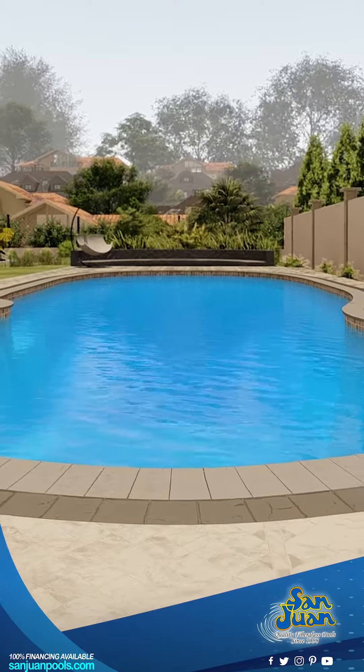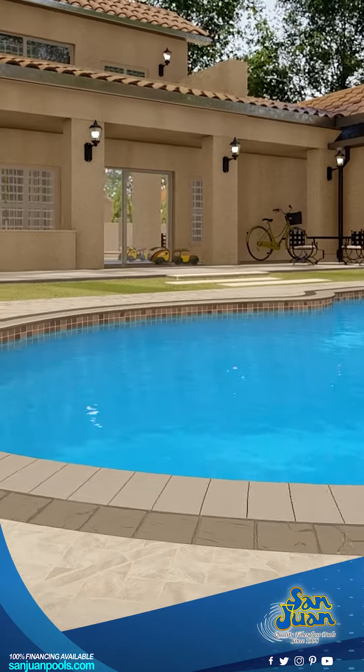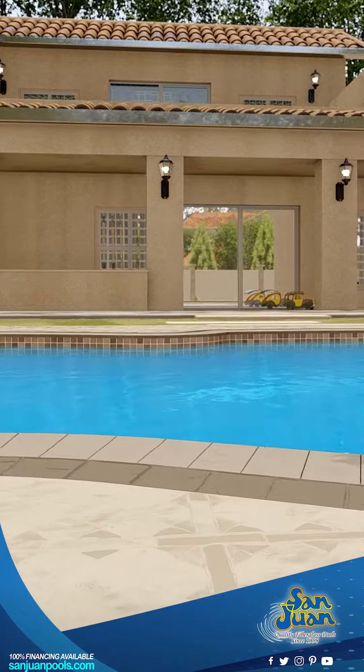We're super excited to introduce you to one of our most enchanting fiberglass swimming pools, the Oasis. Imagine having a slice of paradise right in your backyard. With the Oasis, you're not just getting a pool, you're unlocking endless summer joy for you and your loved ones.